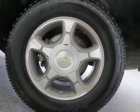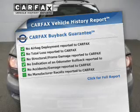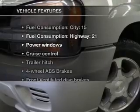Let the outside in with a power convertible roof. This vehicle comes with a Carfax report, which reduces your buying risk by providing the vehicle's history before you purchase. Plus, enjoy these notable features that are included in this vehicle.